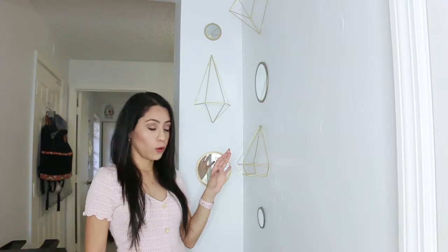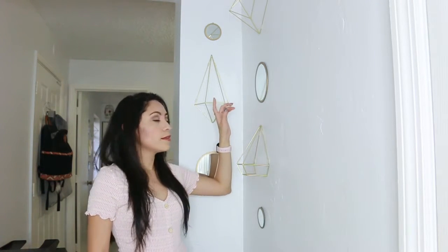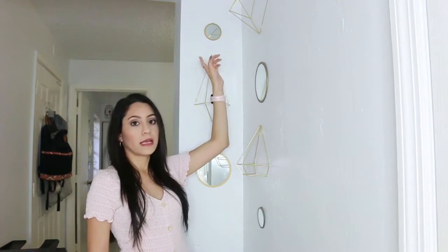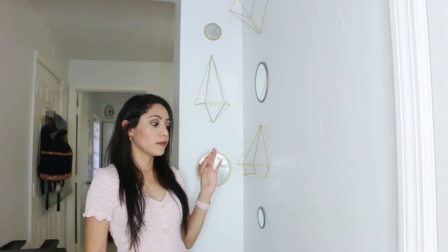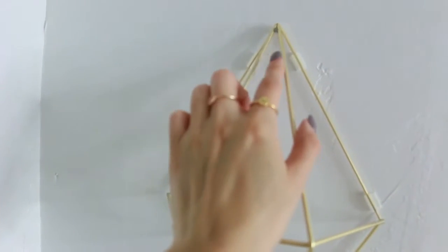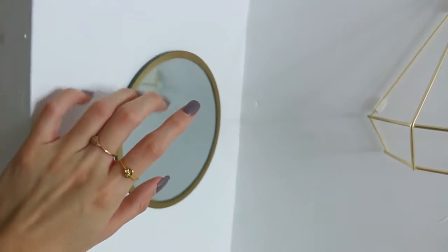I wanted to show you how I put the rest of the pieces in my hallway. The geometric pieces — I put the other three here. So it comes in a set of six, and the mirrors are a set of seven. I put a small one, medium size, medium size, and a small one. I decided to put them here because I felt like this area looked empty, and it looks super well. I love how it looks. Here I'm just showing a closeup of how it looks with the nail and the mirrors with the border that I painted.